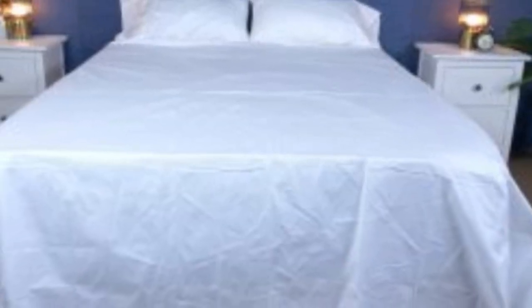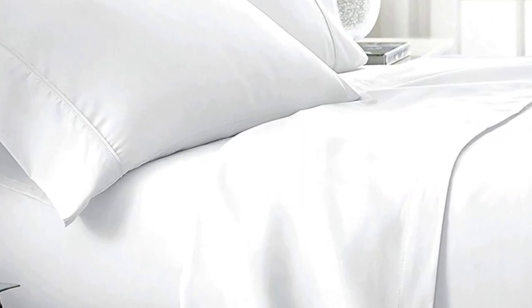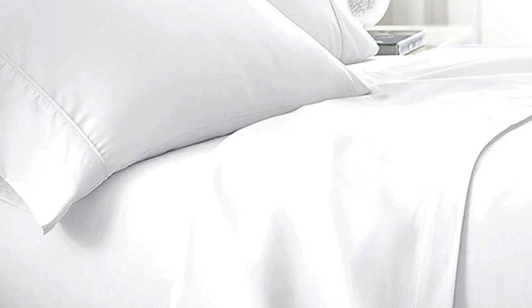They have a 300 thread count, which is the sweet spot for traditional cotton sheets. Like some others on this list, these sheets should be fairly durable and long lasting. However, the price could be steep for some. Pros: smooth, silk-like texture; wide variety of color and design options; sleeps cool. Cons: pricey for some.